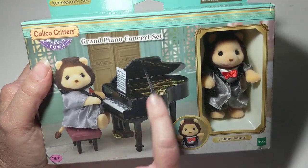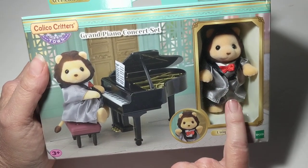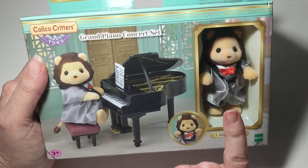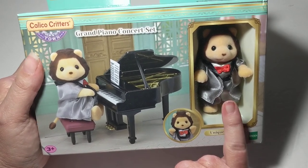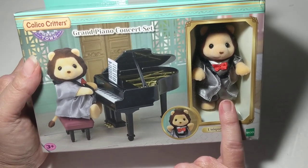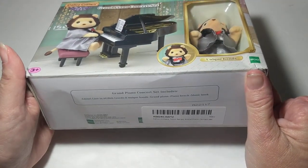This is a unique lion — I believe he only comes in two sets, and I could be mistaken, so correct me if I'm wrong. I think he comes in the Christmas sleigh set and also this piano set, and those are the only two sets he's available in. His name is Lionel Lion.